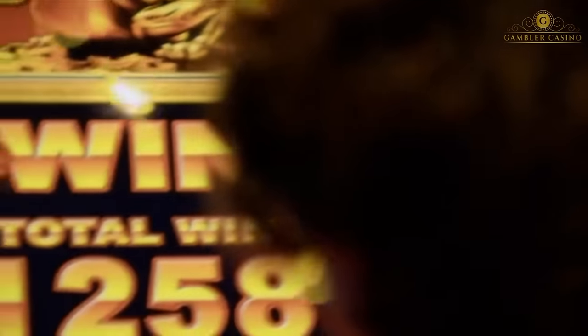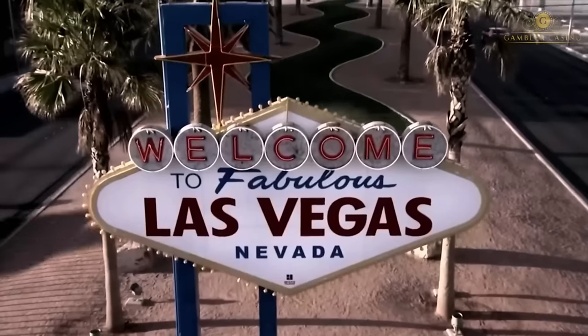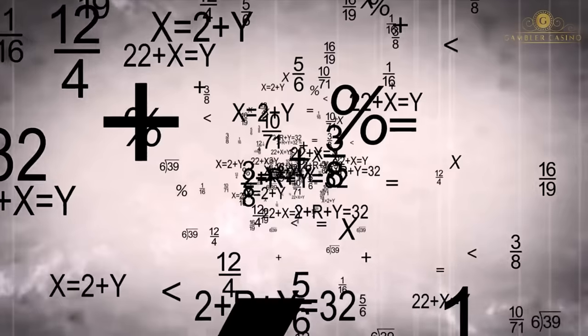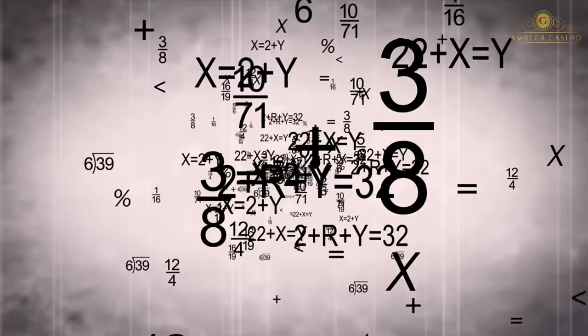Hello everyone from Gambler Casino. Today we will show you how to trick a slot machine to win. You must know that thanks to online slot machines, it is possible to use a trick that exploits slot machines with the correct volatility and above all with a high RTP. By playing on the right casinos and only by taking advantage of these particular slots, it is possible to use a unique method of payout based on a variant of the Martingale that we will see in this video.